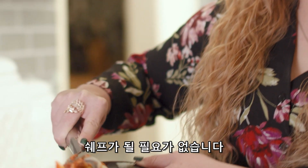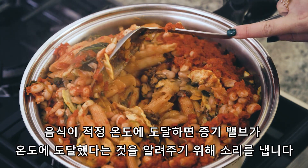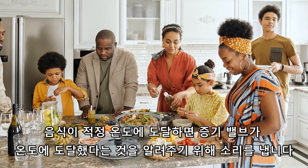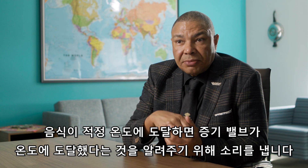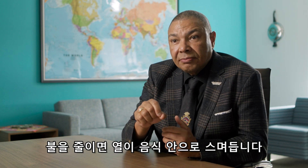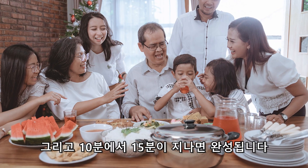You don't need to be a chef — there's nothing special about it. You just put your food in, put it on a medium-low heat and you walk away. When the food gets up to the right temperature this valve clicks to let you know it's at temperature. When you get there you turn it down, the heat goes into the food and 10–15 minutes later you're good to go.